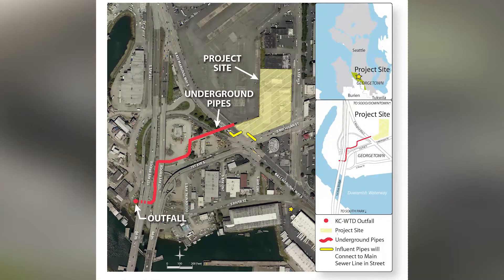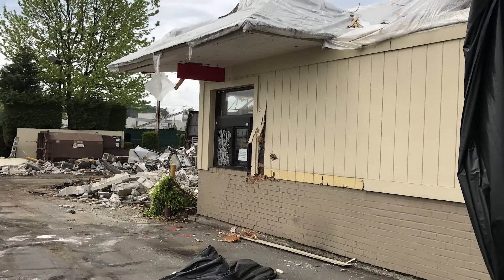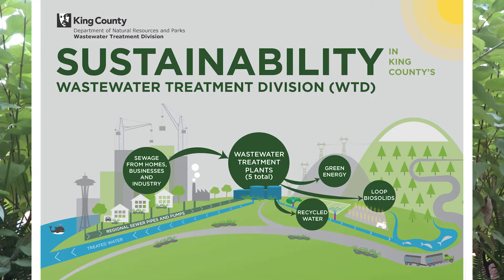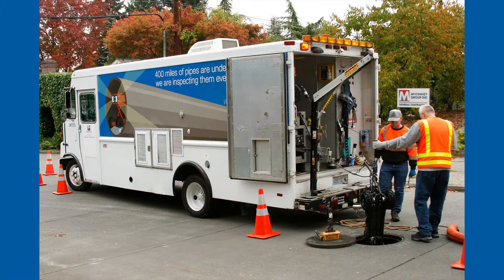King County wanted construction to be just as sustainable as the new facility will be. The first step in a large construction project may be removing what's already on site, which could include existing buildings, contaminated soils, or other materials, and preparing the site for construction. King County has memorialized our commitment to greener, sustainable building, continuing all the way from planning through construction to operations and maintenance.